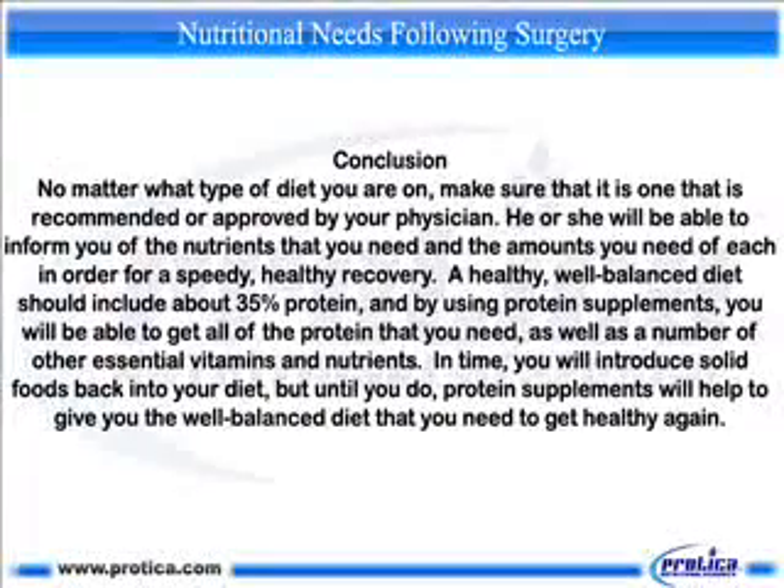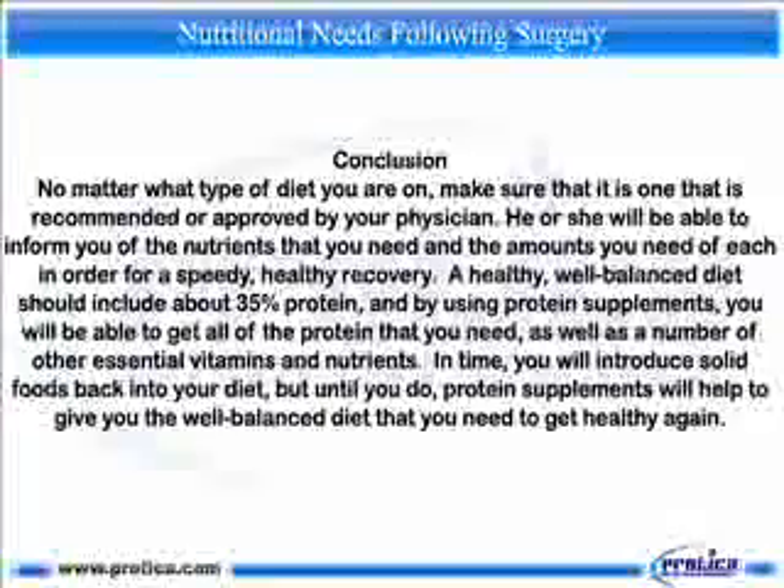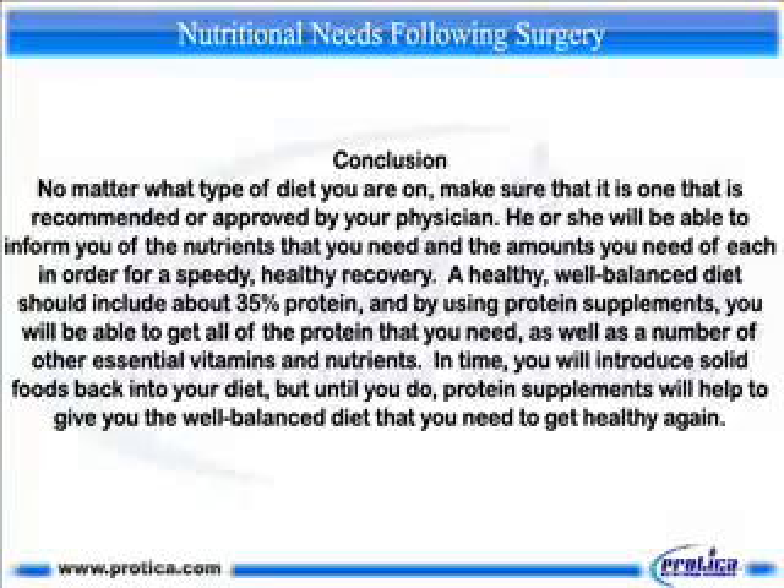No matter what type of diet you're on, make sure that it is one that is recommended or approved by your physician. He or she will be able to inform you of the nutrients that you need and the amounts of each in order for a speedy, healthy recovery. A healthy, well-balanced diet should include about 35% protein, and by using protein supplements, you will be able to get all of the protein that you need, as well as a number of other essential vitamins and nutrients. In time, you will introduce solid foods back into your diet, but until you do, protein supplements will help to give you the well-balanced diet that you need to get healthy again.